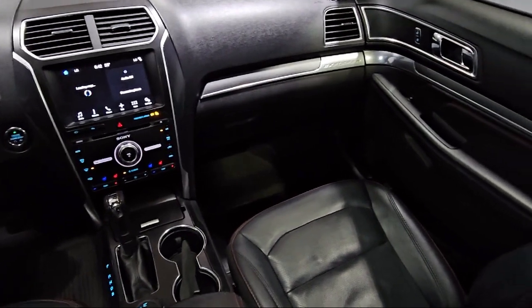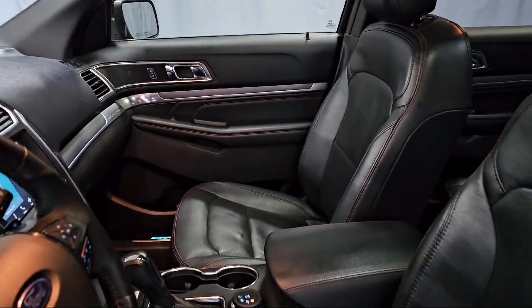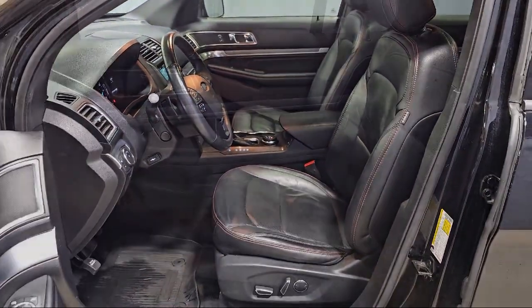It also features a Leather Steering Wheel with Auto Tilt-Away, Rear View Camera, Universal Garage Door Opener, Third-Row Seating, and has less than 95,000 miles on the odometer.